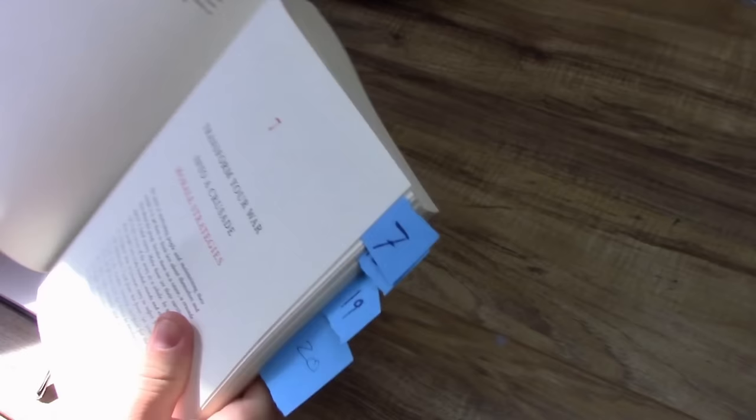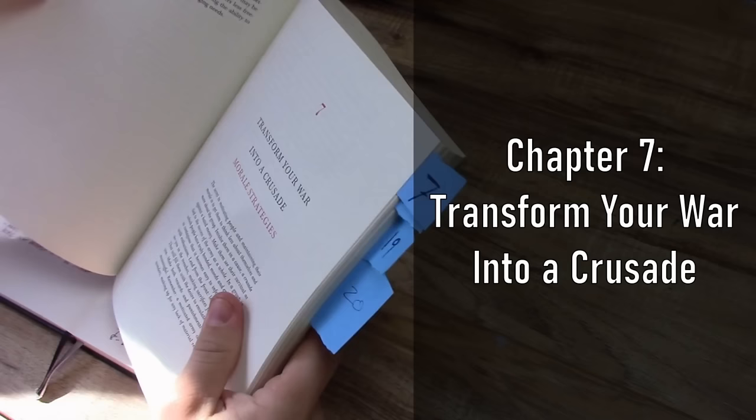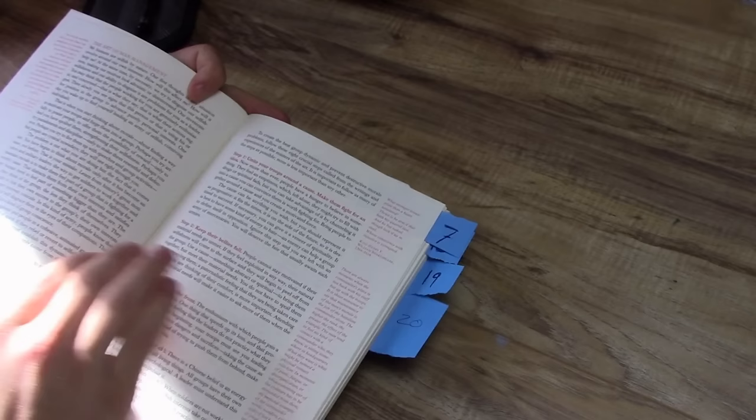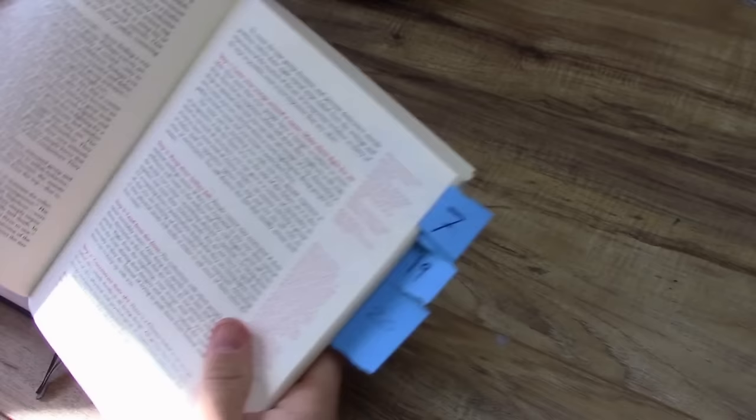Moving on to chapter 7, the title is Transform Your War into a Crusade: Morale Strategies. This chapter is about improving morale, and I think this is one of those topics where every lieutenant at West Point has written a paper on. I'm not sure if the author has read that or not, or if this is more of just cherry-picking from others' work.